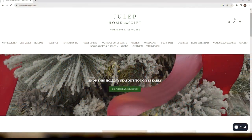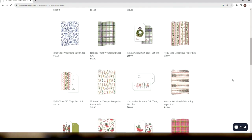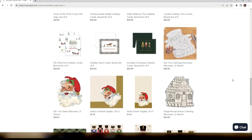You can go to julephomeandgift.com — it's going to be the first main tab that says 'holiday sneak peek.' We're happy to ship, happy to do free local delivery, and of course we're going to wrap everything.